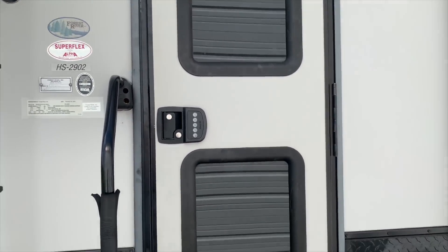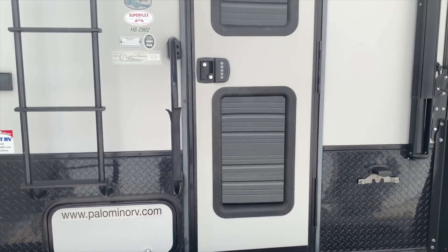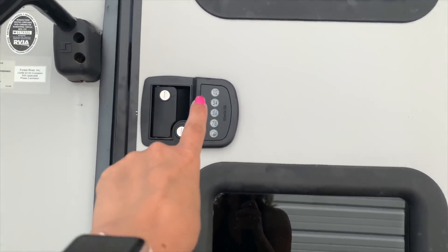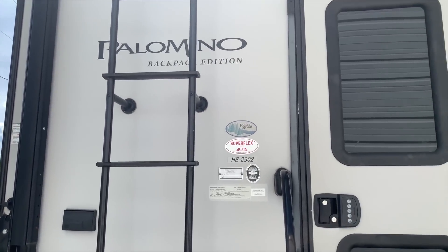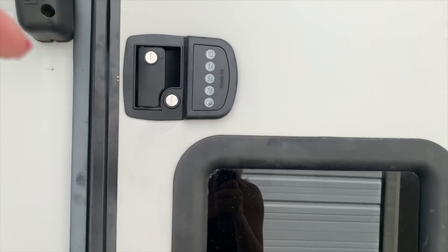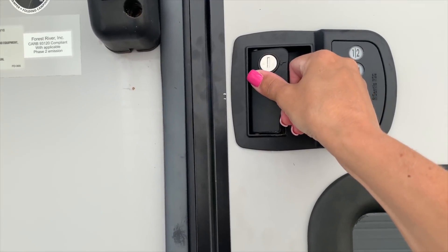Okay so this is the back. I have some trash that my daughter left in there the other day, but we do have this little keypad to get in which I think is really cool. This is a 2017 Palomino Backpack Edition. You can use the key obviously, or you can punch in a code, which I think is really cool. So we're going to go ahead and open it up and I'll show you what the inside looks like.